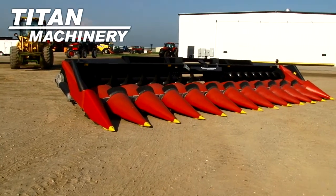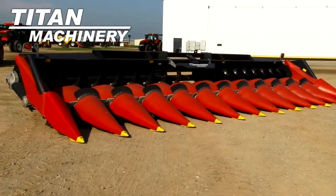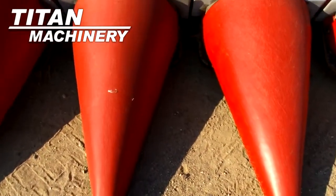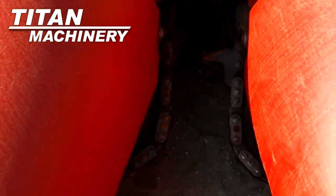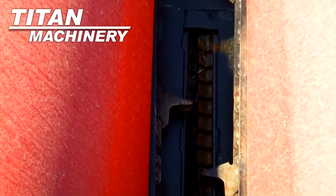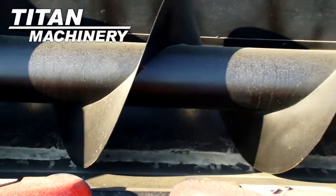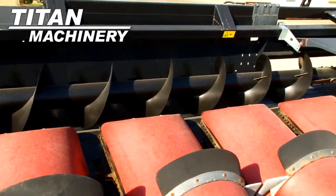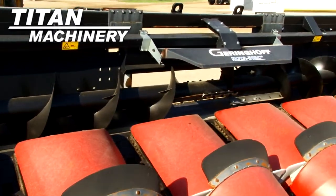Available now at Titan Machinery of Moorhead, we have the Gehringhoff RD-1230 header. It is 12 rows wide with 30 inch row spacing. It has 3 sensor auto-header height.